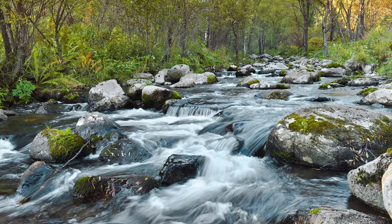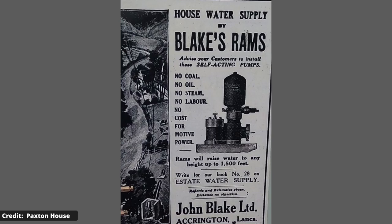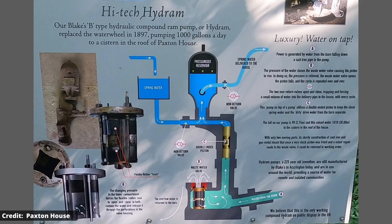This combination of water and horsepower continued to supply water to Paxton House until 1897, when Blake's B-type hydraulic compound ram pump — or HIDRAM for short — was commissioned. An explanation of how this pump works is shown in this diagram. One wonders whether a thousand gallons a day fully satisfied the water needs of such a large house.